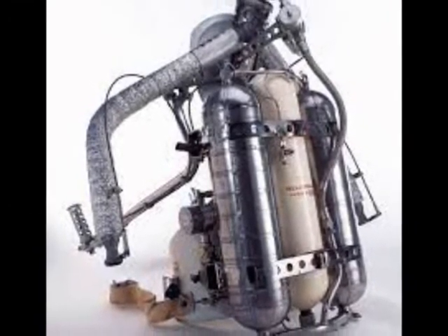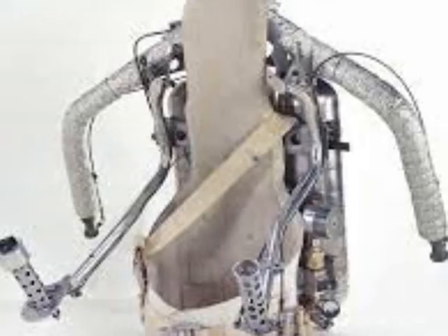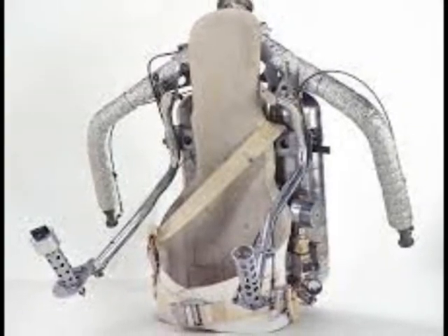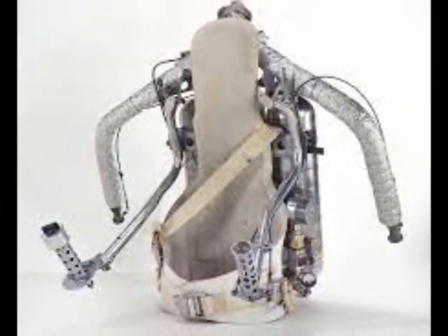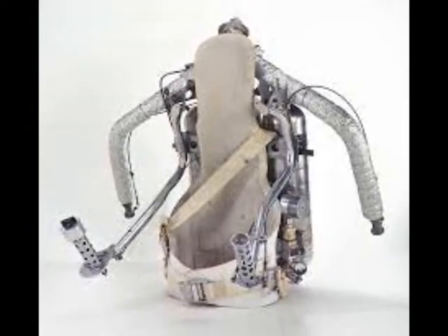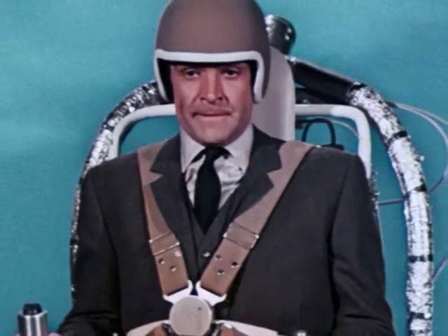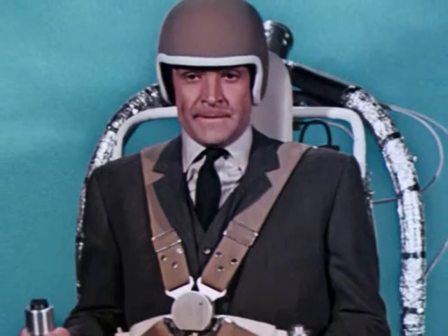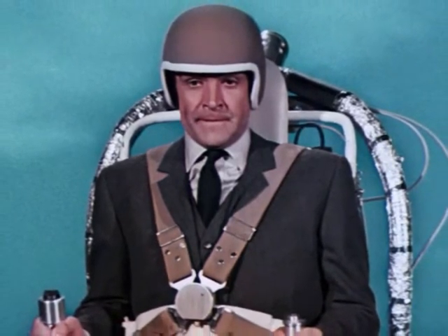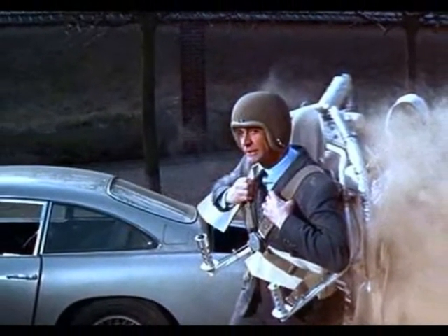The Bell Rocket Belt was more a spectacular toy than an effective means of transport. The US Army spent $150,000 on the contract and Bell spent an additional $50,000. The Army refused any further expenditure on the SRLD program and the contract was cancelled. However, this type of rocket belt was used in the 1965 James Bond film Thunderball — the rocket belt Bond used in the film to escape actually worked.